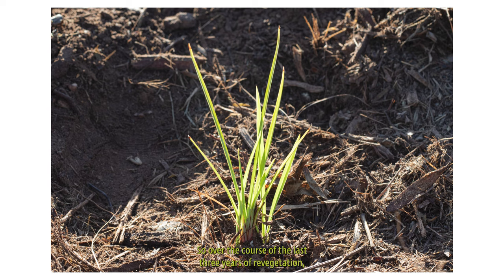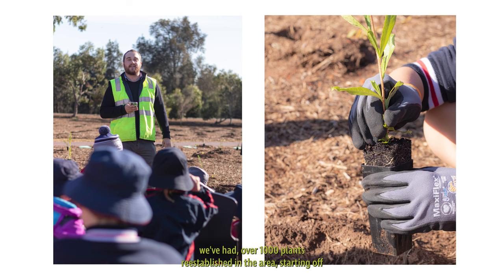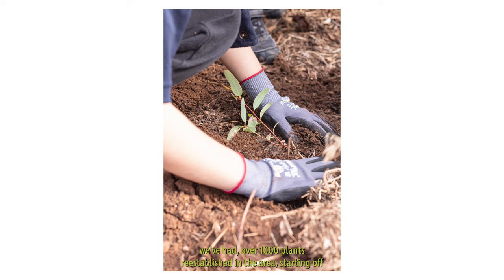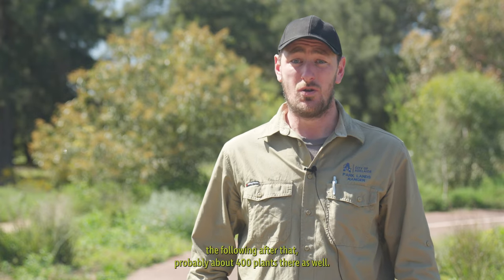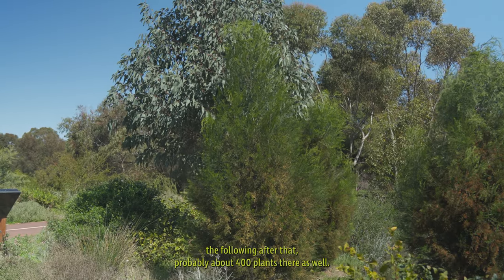Over the course of the last three years of revegetation, we've had over 1,000 plants re-established in the area — starting off with about 700 to 800 with the North Adelaide Primary School, 300 to 400 the following year with Safe SA, and then the Rotary Club the following year with about 400 plants as well.